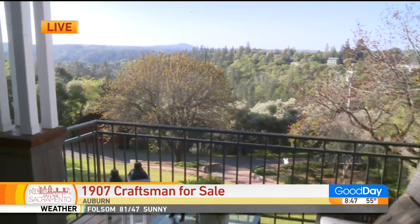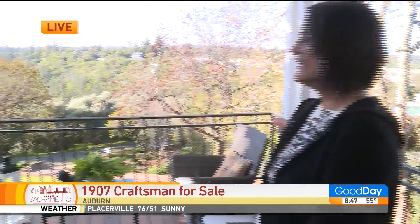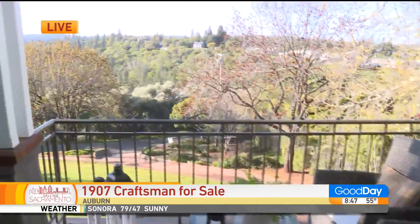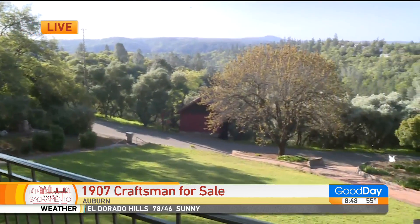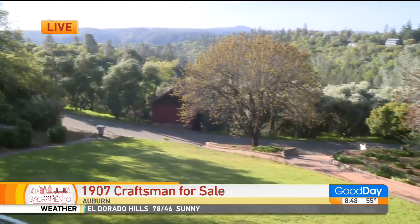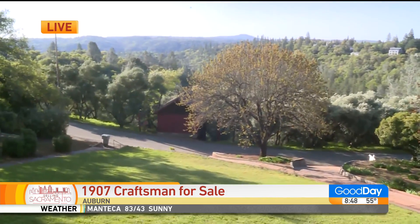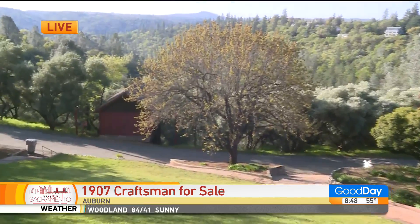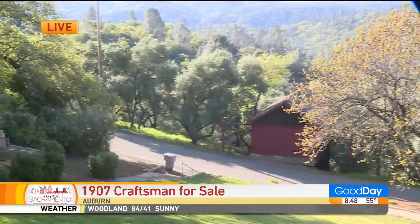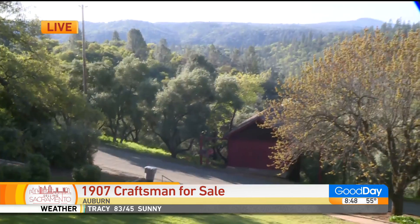So what area is this? It's upper Auburn, called Aeolia Heights, and it's a historic neighborhood. In 1907 this home was built by a family named the Burkholds. Up here you have views of the American River Canyon and Pilot Hill. Across the street are historic olive orchards put in around 1890, in production all the way through 1970. Pretty cool history.